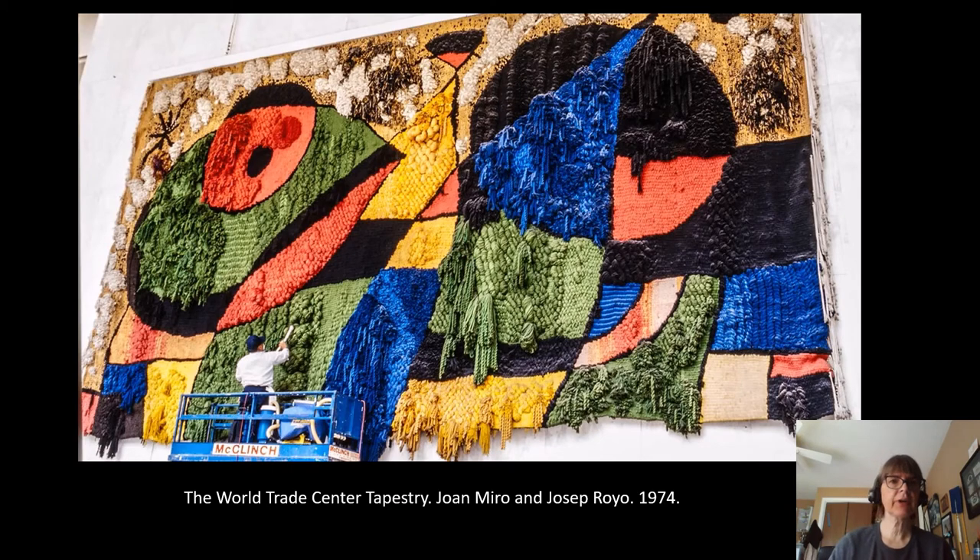The last piece we're going to look at is a tapestry he made. He had been approached about making a tapestry for the World Trade Center in New York, but he turned it down because he didn't know how to make a tapestry. Then his daughter was in an accident and was cared for by nuns in a hospital. In gratitude he told them he would make them any piece of art they wanted, and they wanted a tapestry. He said he didn't know how, but they said a tapestry maker in the village could teach him. He learned, and then ended up doing the giant tapestry for the World Trade Center. Sadly, that was lost during the September 11th terrorist attacks.